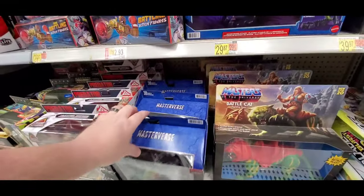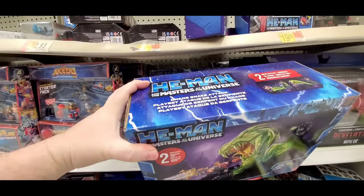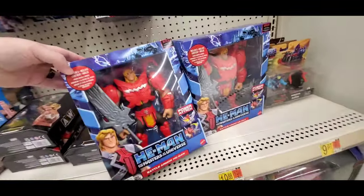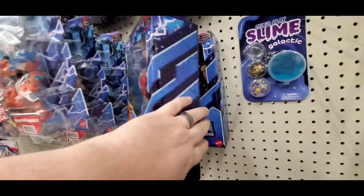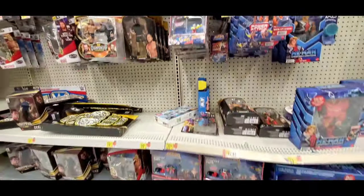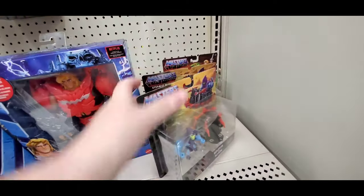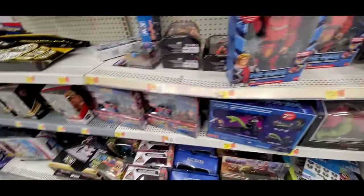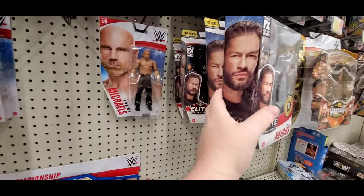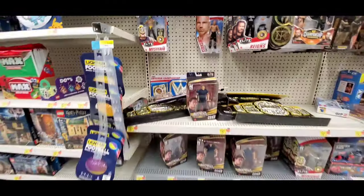Moving on to He-Man — tons of Battle Cats. Got this new little thing, looks like a Slime Pit or Snake Pit, pretty neat. New He-Man Netflix series — buff He-Man, Man-at-Arms, He-Man, Skeletor. Got some little things first time seeing — pretty neat. Now moving on to wrestling — tons of wrestling figures. Got Roman Reigns, Shawn Michaels. There you go — that's all on this aisle.